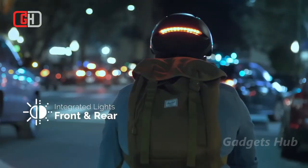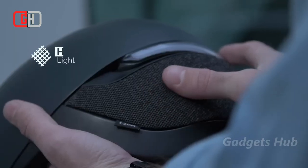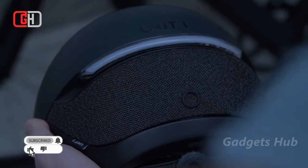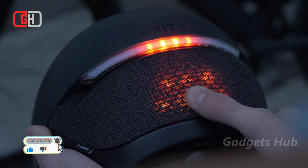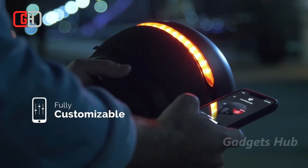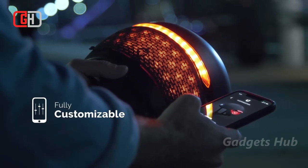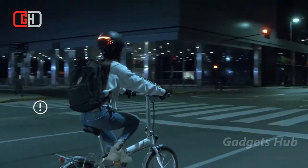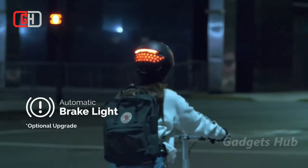This increases your nighttime visibility from all directions and further distances. Moreover, you can customize the RGB LEDs, which change colors and configurations as you wish. Using life-saving MIPS technology, it has a low-friction liner between the helmet and your head. In the event of an angled impact, this liner allows for micro-rotations and absorbs extra energy to increase protection for your brain.